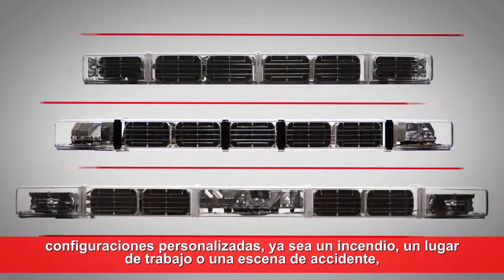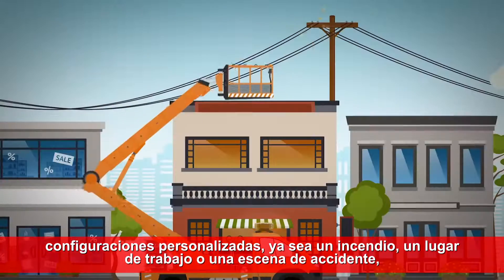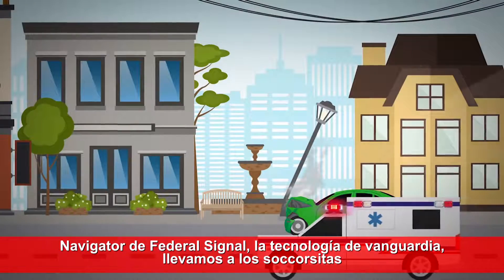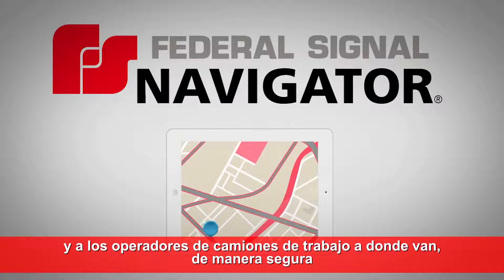It's even available in custom configurations. Whether it's a fire, a work site, or an accident scene, the Federal Signal Navigator's cutting-edge technology gets first responders and work truck operators where they're going, safely.